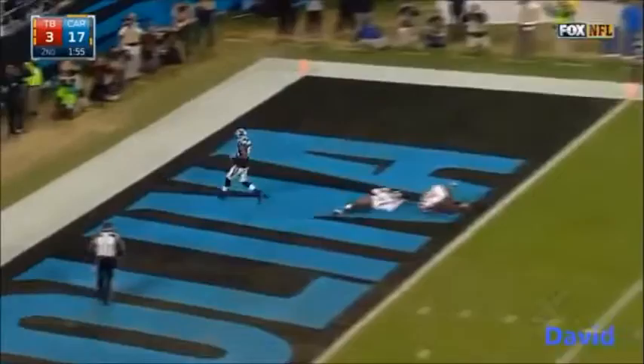Threatening — they have a first down on the 31 of the Bucs and going deep into the end zone — Jericho Cotchery, touchdown!